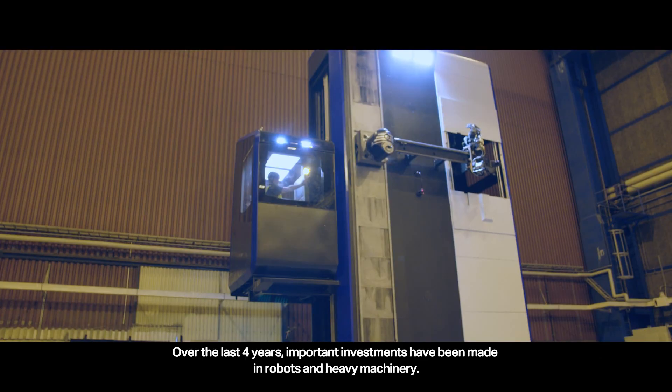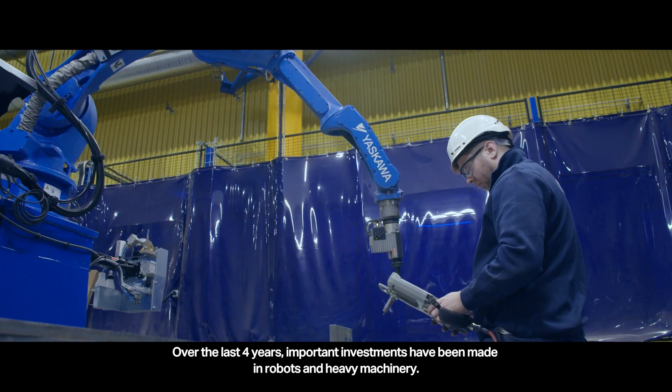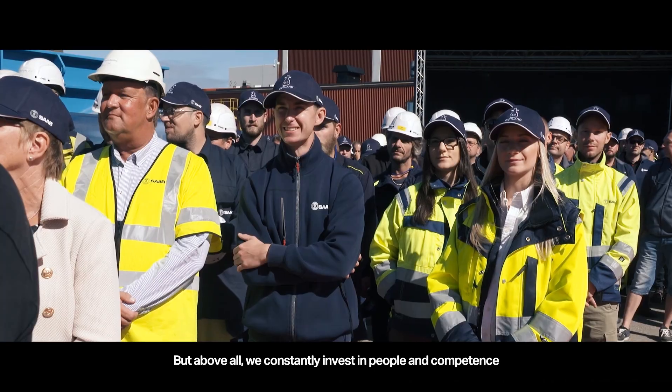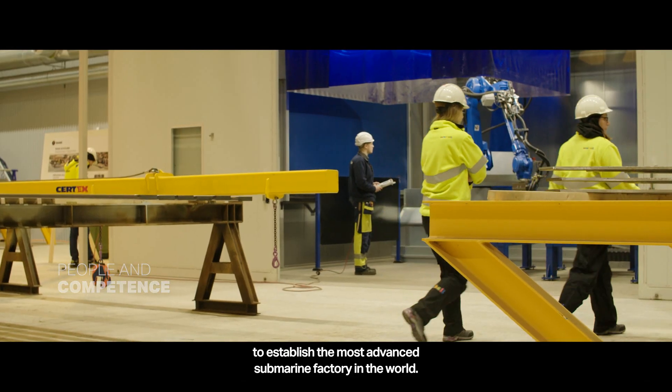Over the last four years, important investments have been made in robots and heavy machinery. But above all, Saab Kockums constantly invests in people and competence to establish the most advanced submarine factory in the world.